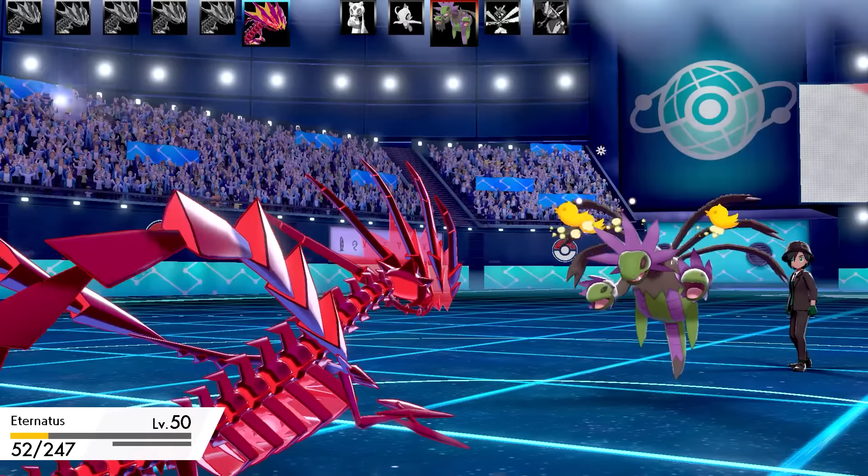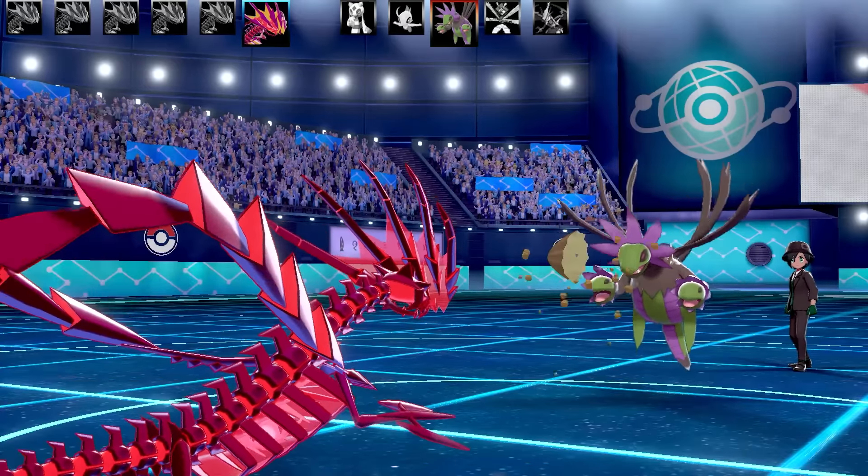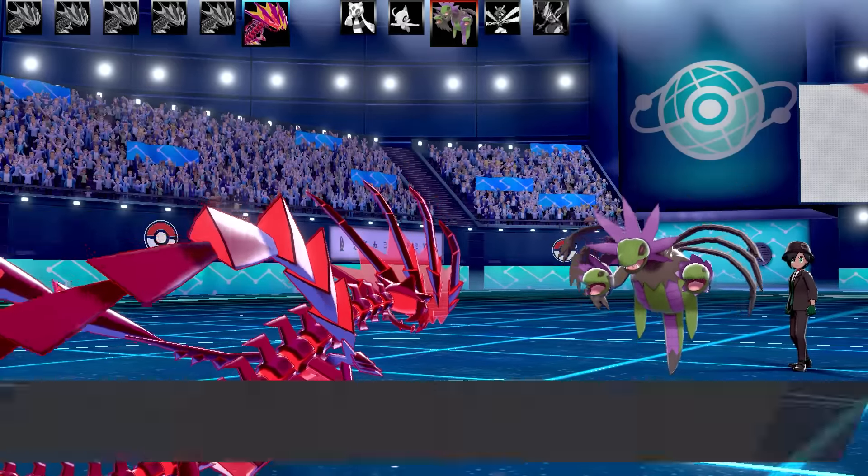The only downside is running out of PP. Going for a Cosmic Power and Recover combination here — Eternatus is getting almost all of its health back. A Trick then stole my Black Sludge, which is annoying, but also good because Hydreigon will be hurt by it since it's not a Poison type. Getting lots of Cosmic Powers up — opponents were trying to crit me, which I was very scared of. Outrage is now only doing small amounts of damage.